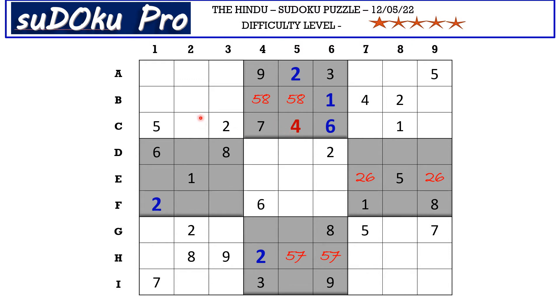There is an eight in column three and an eight in column two which blocks those two columns, so eight goes in those two cells. This eight blocks here, so A1 takes eight. This eight blocks this row, and this eight blocks this row. There is an eight in column nine blocking this cell, so eight goes in C7.